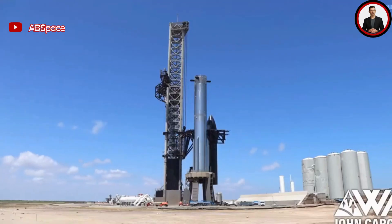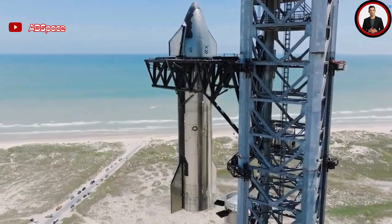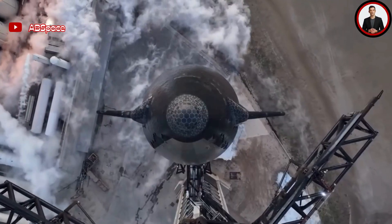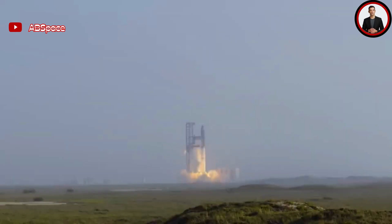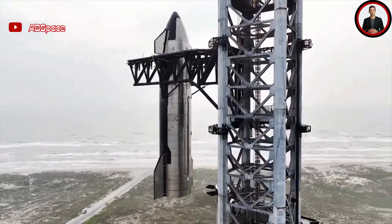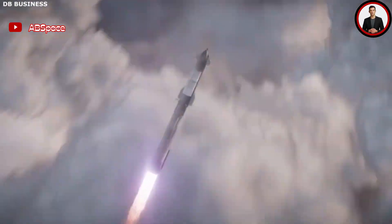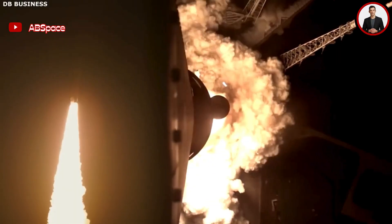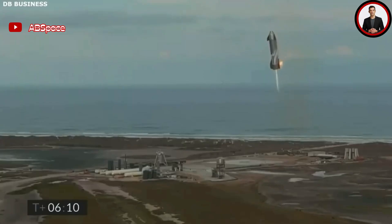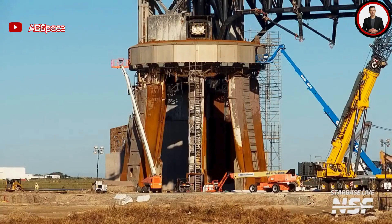Starship's launch was a spectacular sight as it lifted off the pad with the thrust of dozens of Raptor engines. The powerful rocket had a significant impact on the surrounding area, affecting structures and systems within hundreds of kilometers. One of the most critical components was the launch pad itself, which sustained some damage during liftoff. The impact of 33 Raptor engines remained out of the SpaceX team's control. SpaceX Stage 0 damage is more serious than you think.